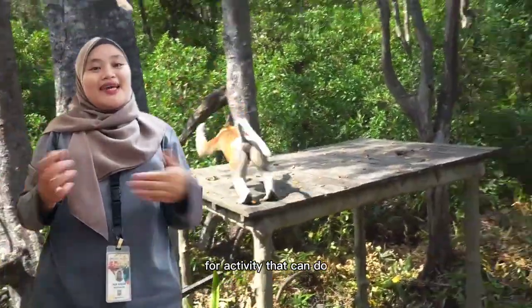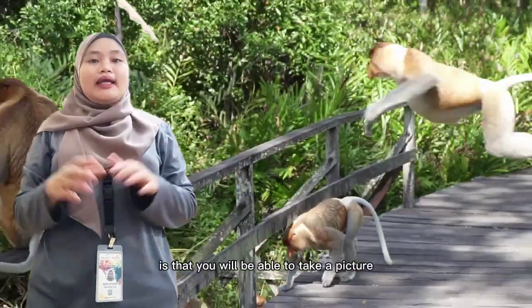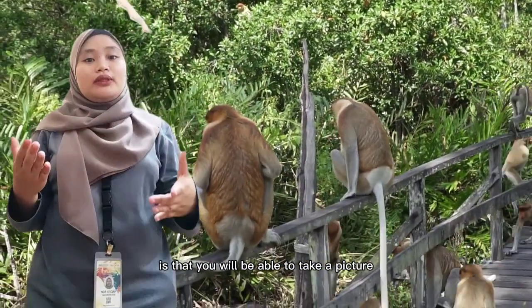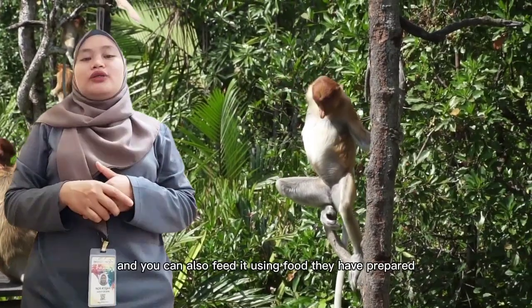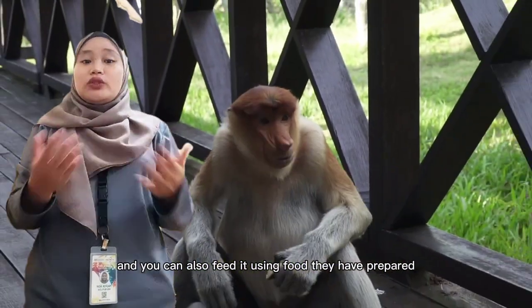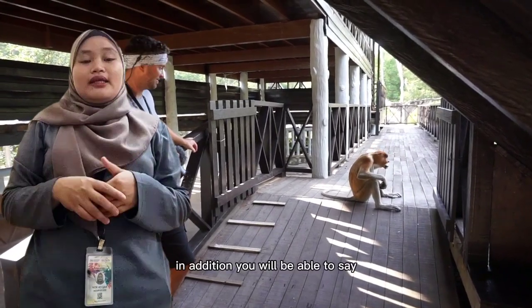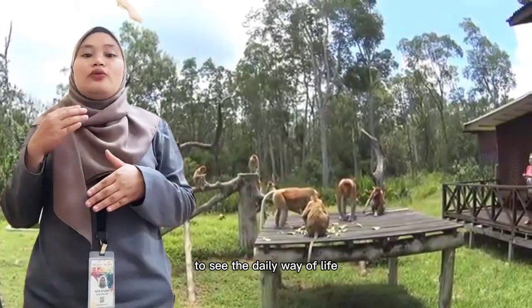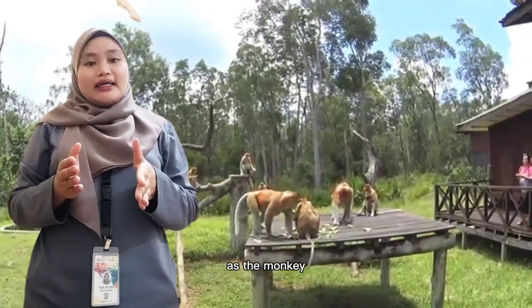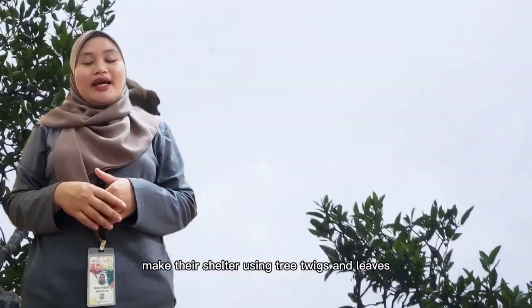For activities, you will be able to take pictures of the monkeys, and you can also feed them using food they have prepared, such as bananas. In addition, you will be able to see their daily way of life as the monkeys make their shelter using trees, twigs, and leaves.